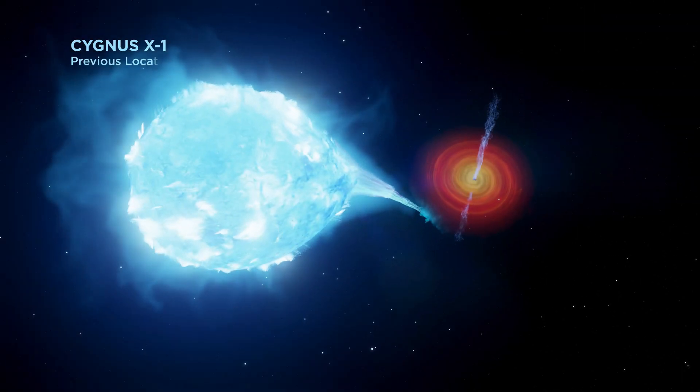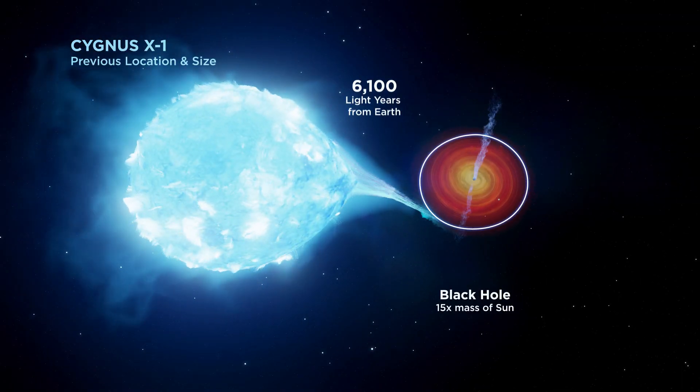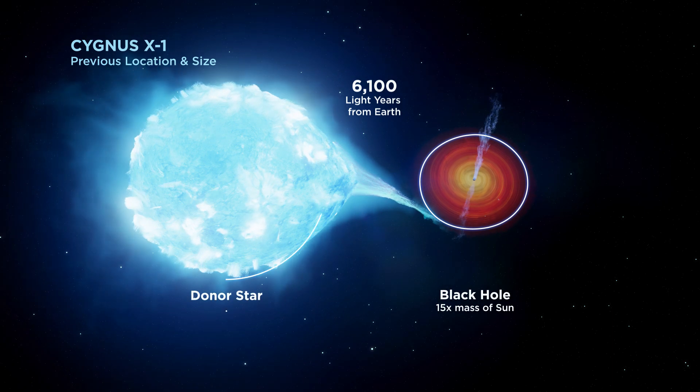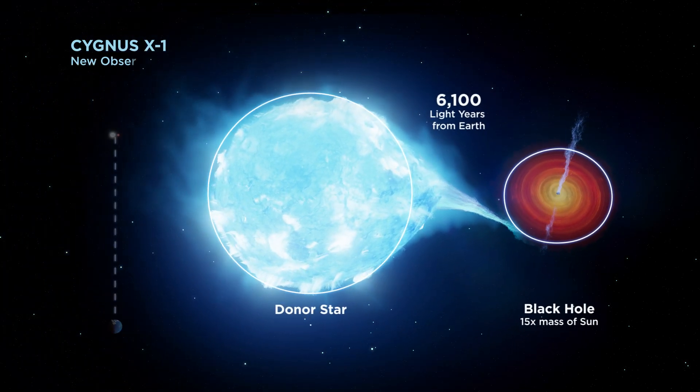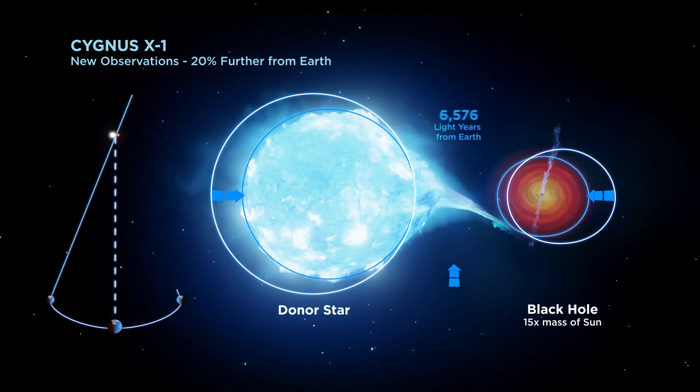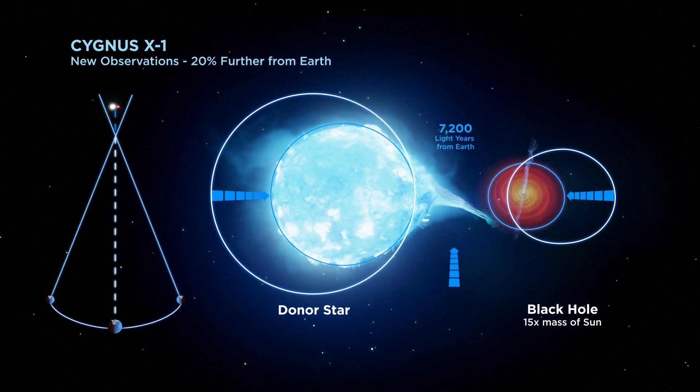It was thought this system hosted a black hole 15 times the mass of the Sun. The black hole feeds from the wind of a giant star, but is slightly more massive. New observations show the black hole is 20% further away from Earth than we originally thought, placing it over 7,000 light years away from us.